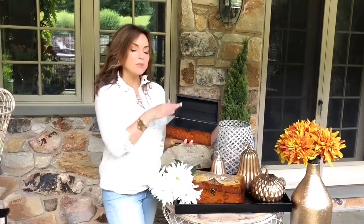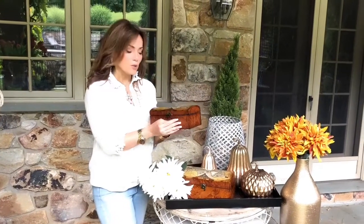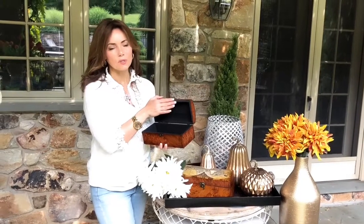They're perfect for storing things you want to have around but don't want everyone to see. Maybe this is near the back door — you come in and throw your keys in there. Maybe this is where you like to read and you put your reading glasses in there. Or maybe it's in the TV room and your reading glasses and the remote are in there.